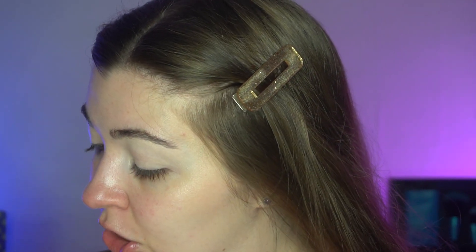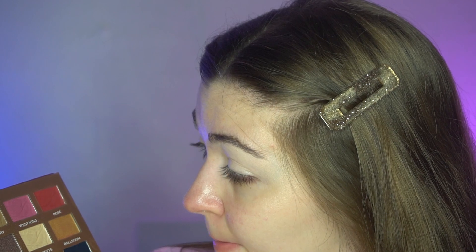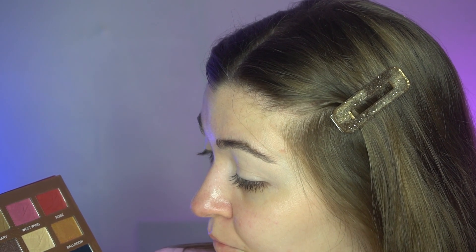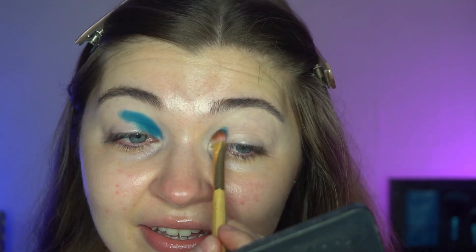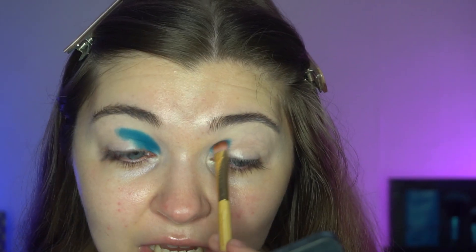I'm back, just going to prime my lids — zoomed you in so you can see. Jumping into the palette, love it! I'm going to start with the shade 'Belle,' which is this blue shade. I'm going to pop that more on the inner portion. I honestly love these palettes, I think they are so pretty.